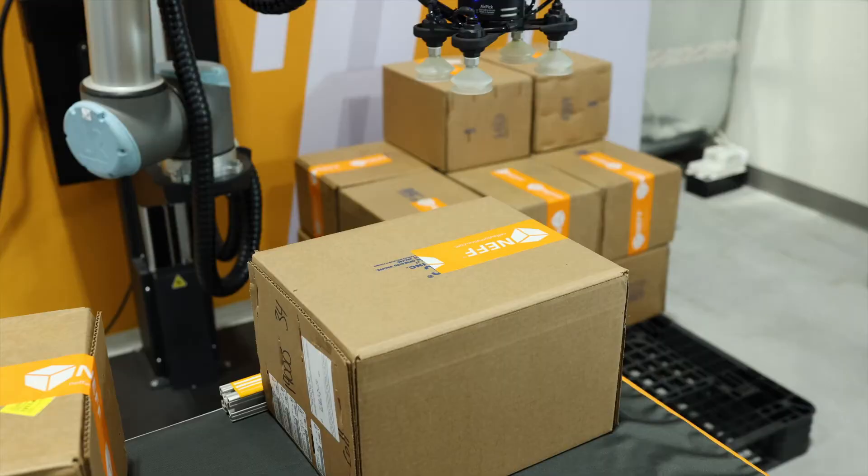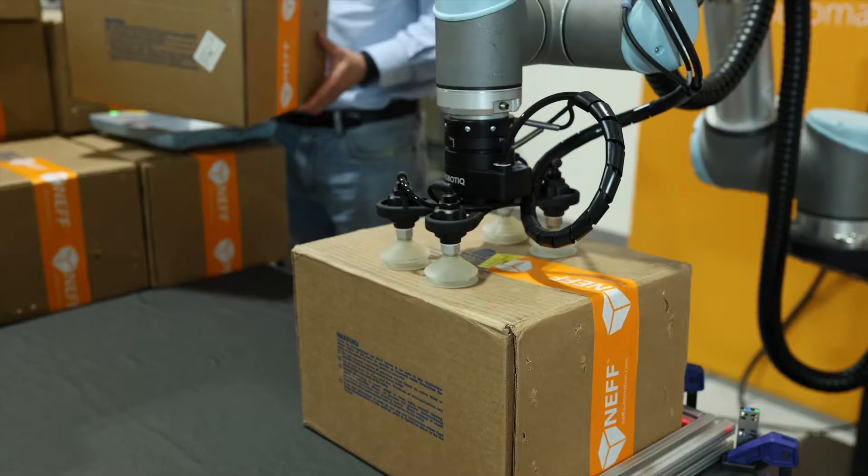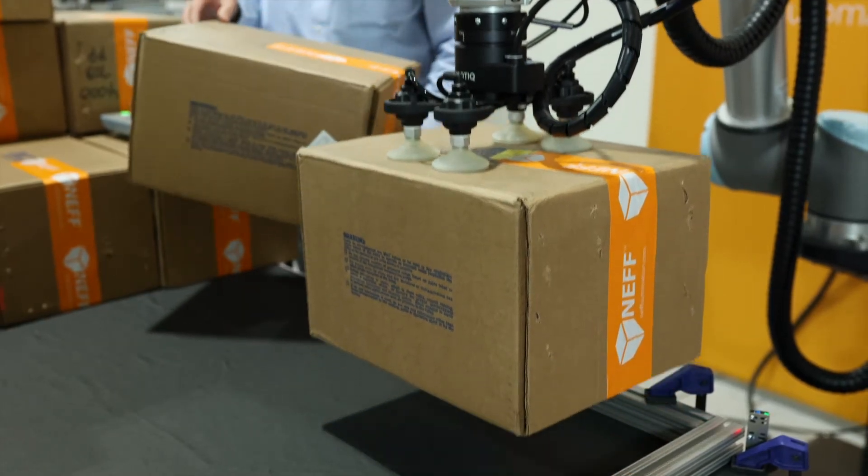The only other hardware required is something to pick up the package, otherwise known as the robot's end-of-arm tool. Optionally included in the palletizer package is Roboteek's AirPic end-of-arm tool, which we see here on our demonstration robot. The tool handles most box sizes up to eight kilograms. The AirPic is not required to be used however — a user can choose to design their own end-of-arm tool for their specific need.